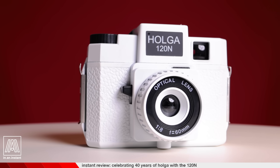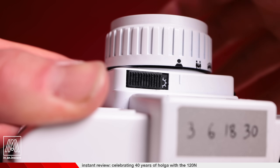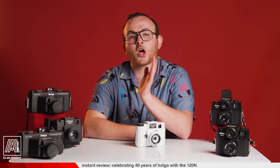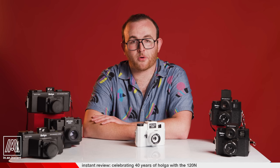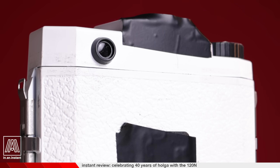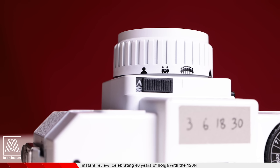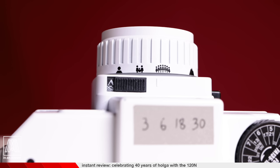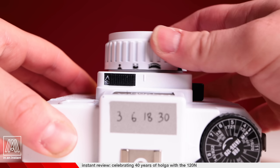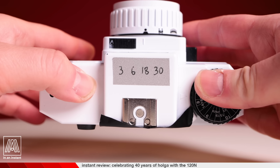This is one of the newly produced Holgas and is more or less the most basic model. It has a goofy plastic lens capable of shooting at f8 or f11, a fixed shutter speed of 1/100th of a second, and the option for bulb mode, a mask to shoot 6x45, a viewfinder that gives you a pretty poor representation of how wide the lens really is, manual zone focusing with a little diagram showing you vaguely where to rack the lens — which could be more accurately defined as 3 feet, 6 feet, 18 feet, and 30 feet onward.